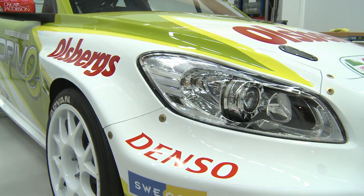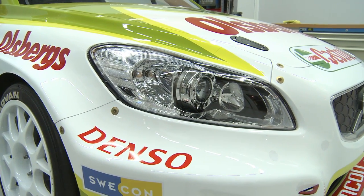The width, the length and the height of the car is the basic criteria, and all three of them is in the right direction compared to the older car. So everything is in the right direction — it should be a better car than the last one.